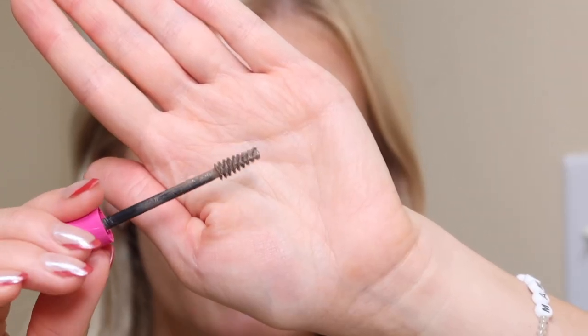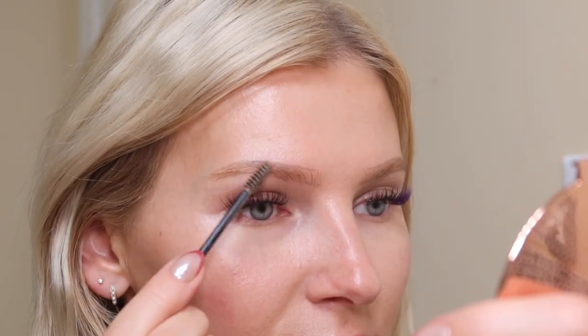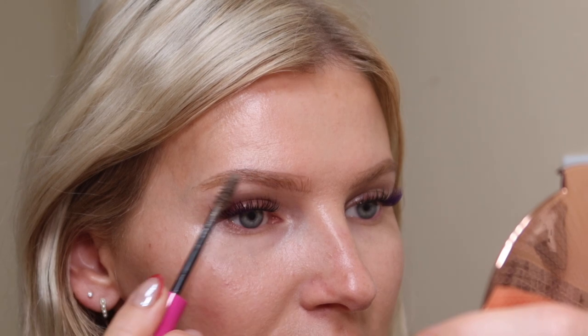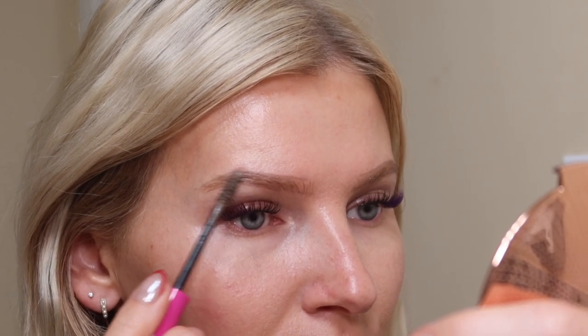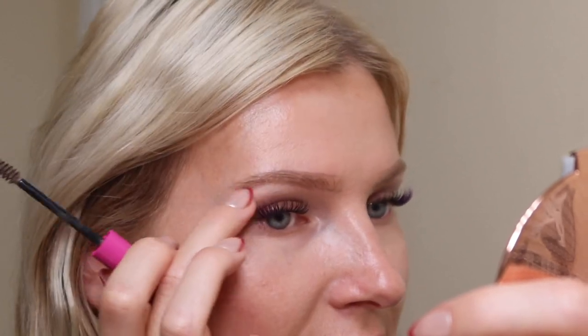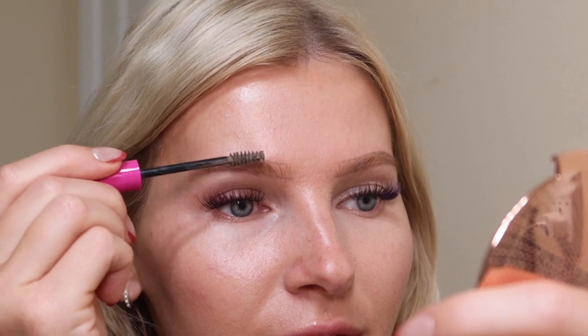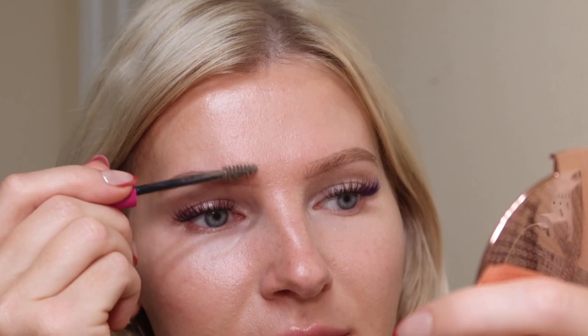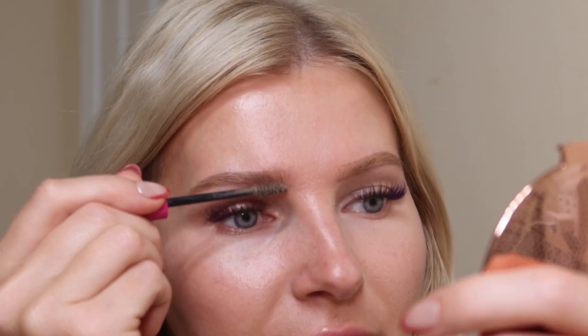Then I go in with the Thicket Sticket brow mascara — a little mascara wand with fibers in it. Starting at the tail of the brow, I fill it in using the tip, brushing in the direction I want the hairs to sit, because this sets the brows almost immediately. Then I work my way toward the front. You want to be very light-handed because this can deposit a lot — sometimes in globs — so make sure you're distributing it evenly.